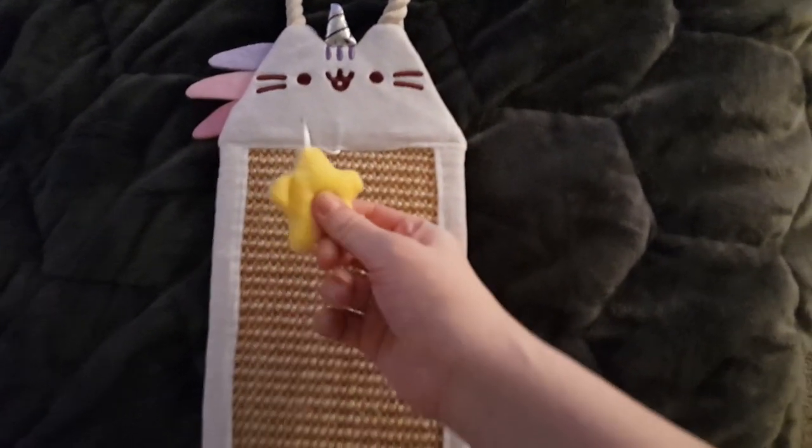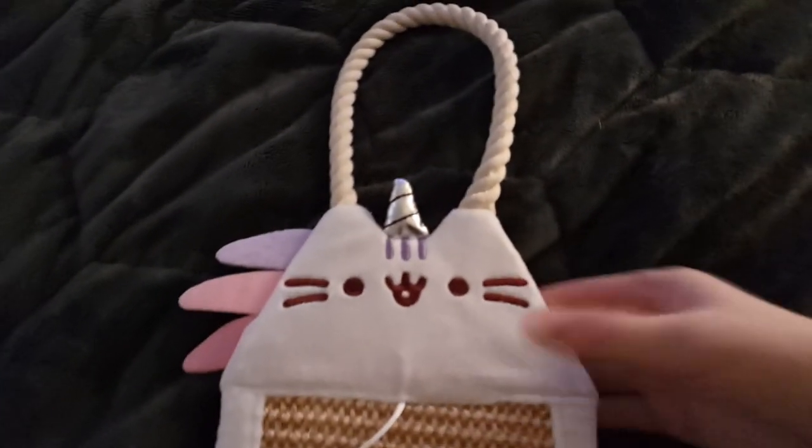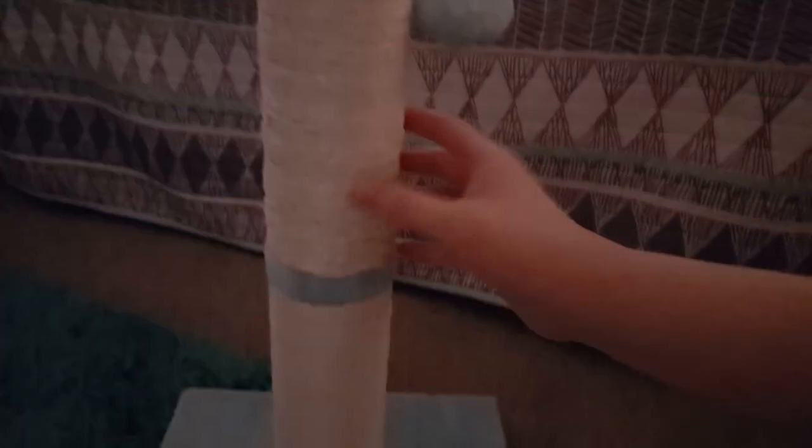I got this adorable scratcher for him — isn't it cute? It's bushy and looks like a catacorn, with a little star, a little unicorn horn, and a little tail at the bottom. You can hang it on your door handle so he can scratch on it. And also a standing scratching post with a little ball at the top that he can scratch at, with a soft base.